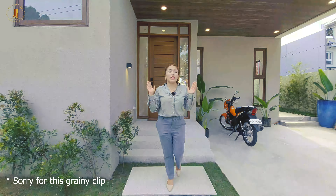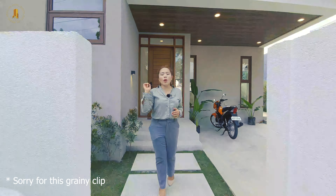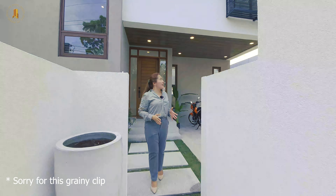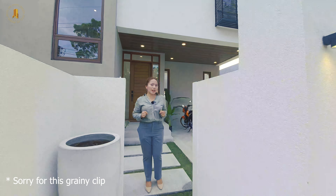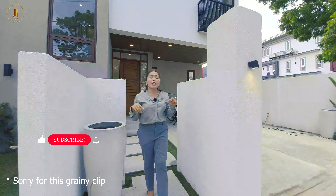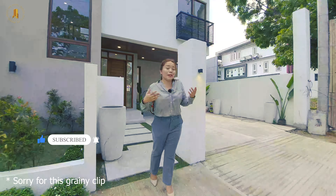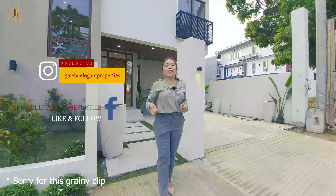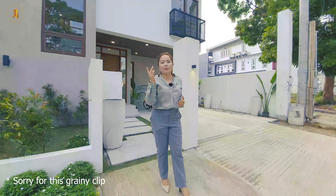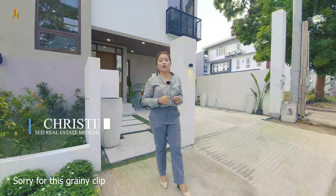Hi guys, I know that you have been watching and following our YouTube channel because you are planning to relocate for your retirement here in Cebu. This property that we'll be featuring today might be the one that you are looking for. Please don't forget to like, subscribe, share, and hit the bell button to be notified whenever we upload new videos. Please also follow us on Instagram and like us on Facebook. Welcome back to Cebu Elegant Properties YouTube channel. My name is Christine and I am your trusted Cebuana licensed real estate broker.